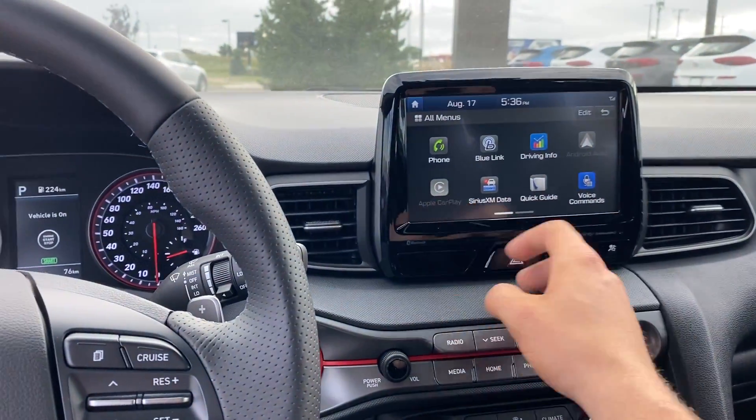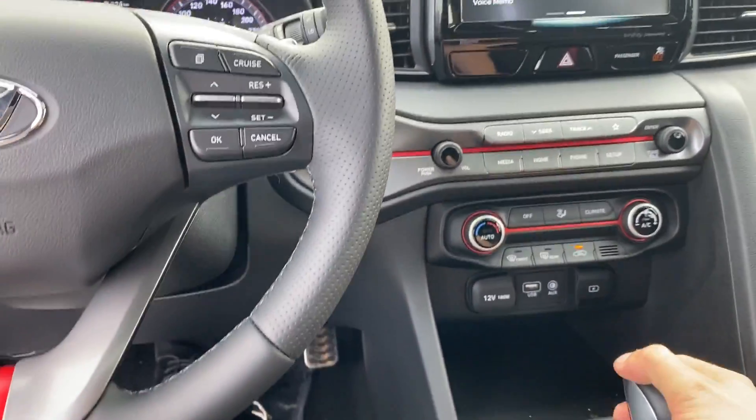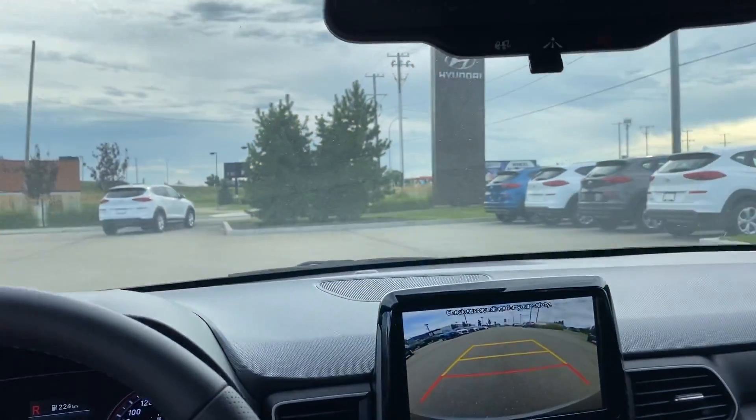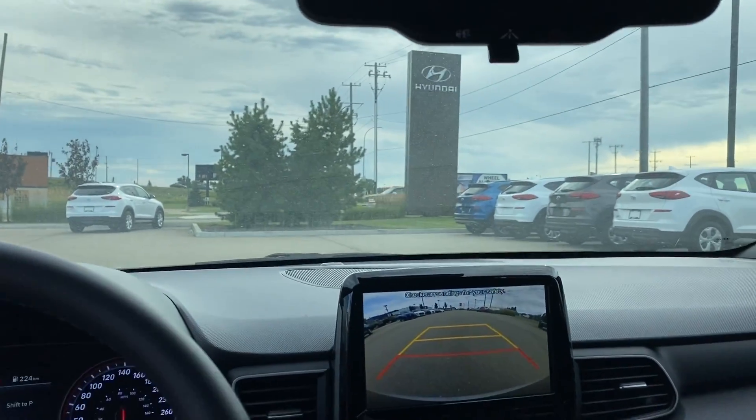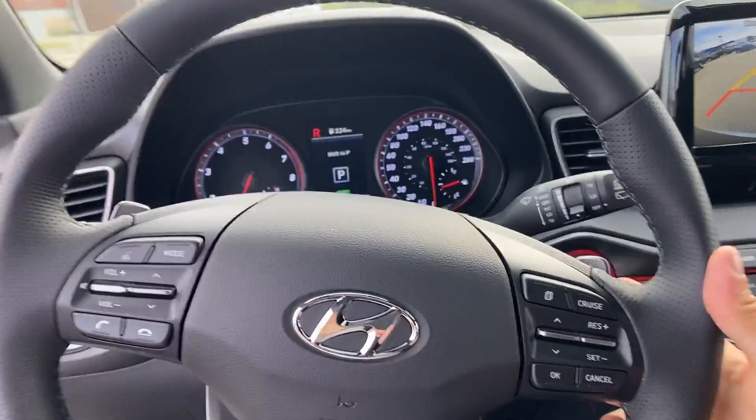You have an awesome media system right here with Android Auto, Apple CarPlay, and Bluetooth. It also displays your backup camera, and the backup camera is direction-sensitive — when you turn your steering wheel it shows you the path of the car.